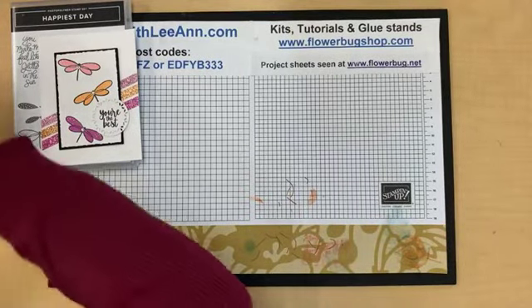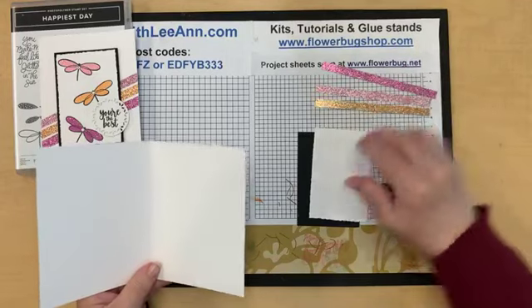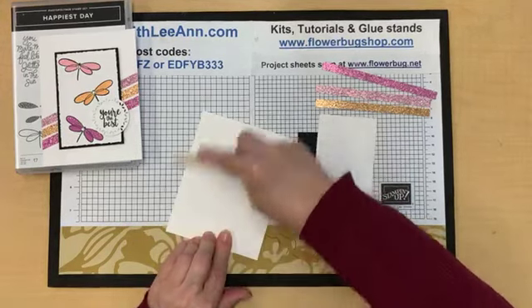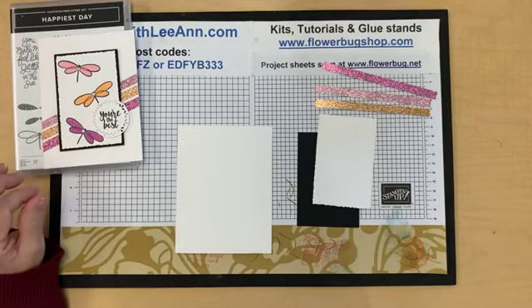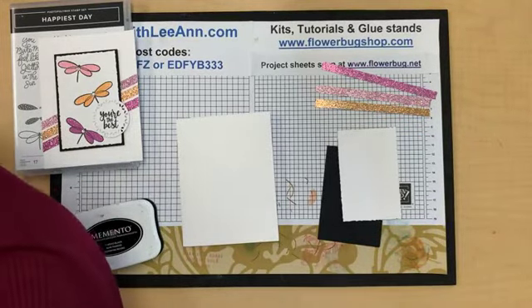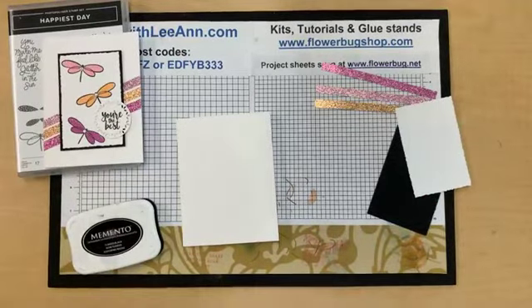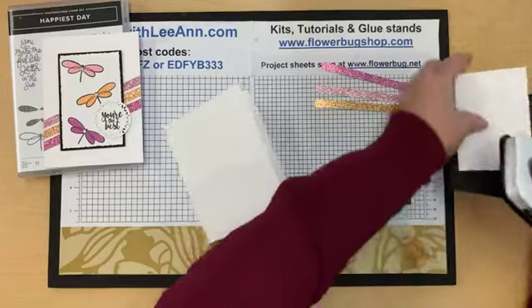First card — very simple but fun. I'm using deckled rectangles and some of our in-color glimmer paper. It's so pretty; I don't use it often enough. The way I store my 12x12 paper it's not with my cardstock, so I reach more for cardstock than designer paper. I have to actually work sometimes to use designer paper — I'm more of a heavy stamper.